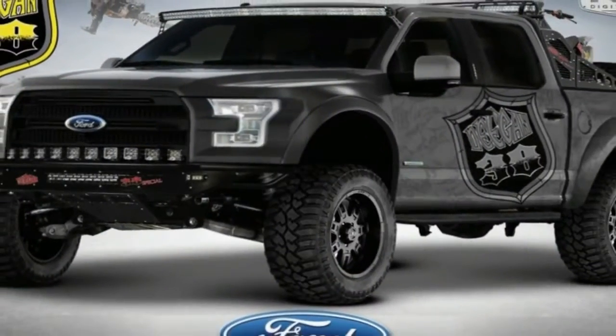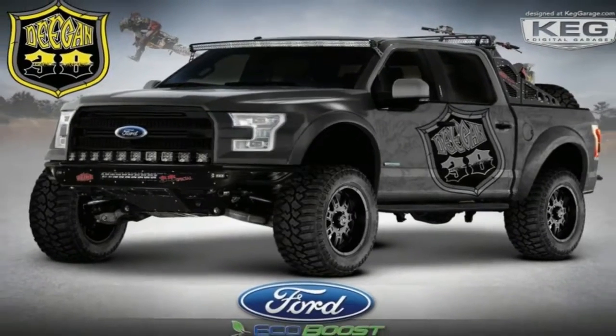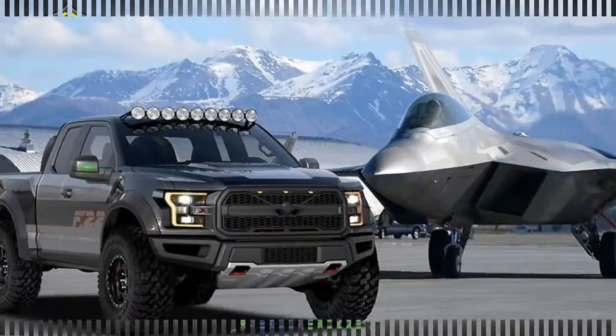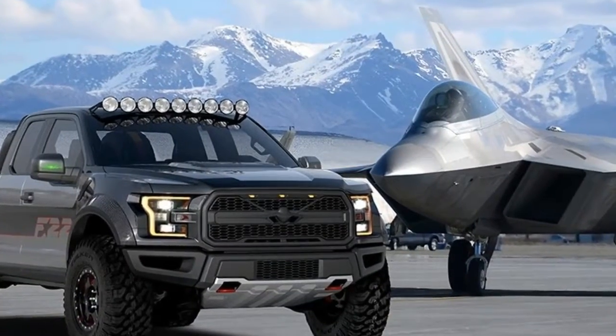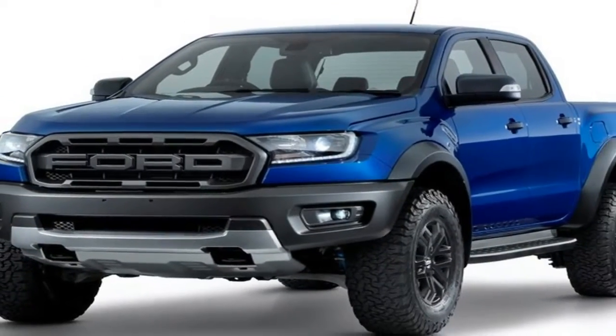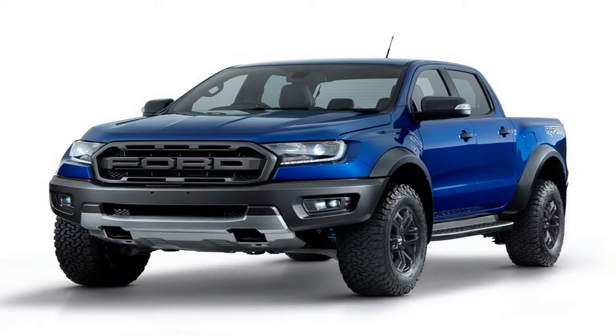The covers are off Ford's latest iteration of the Ranger pickup, the 2019 Ranger Raptor. It's the ultimate Ranger and the only factory-built performance truck in Asia Pacific. The Ranger Raptor not only looks the part, but is filled with technology and off-road prowess that encompass Ford's long-standing performance DNA.